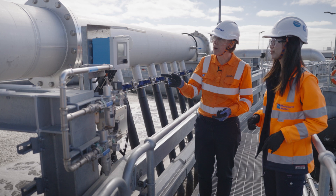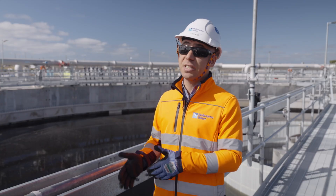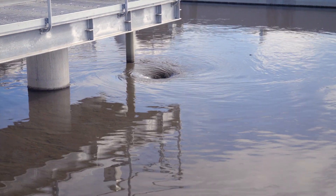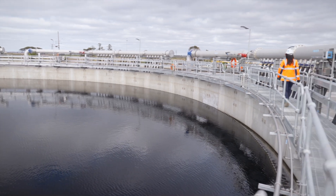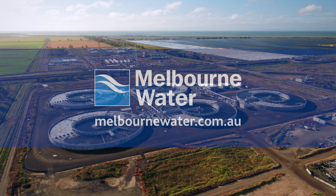This is a critical upgrade for Melbourne Water. This project will strengthen our system's resilience, supporting Melbourne's growth, so that we can continue to treat increasing volumes of sewage safely and efficiently, and safeguarding the health of our environment, community and future generations.